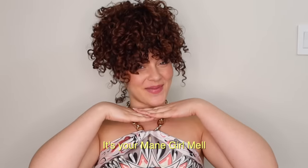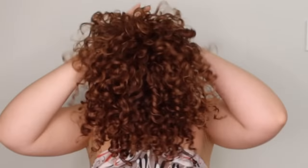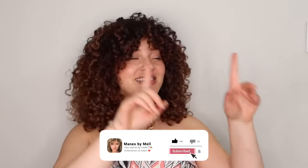What's good everybody? It's your main girl Mel. Did you hear that? Amanda, we need to turn up the volume. Let's try this again. What's good everybody? It's your main girl Mel. I've said it before and I'll say it once more: the bigger the hair, the harder they stare. I caught you, okay?